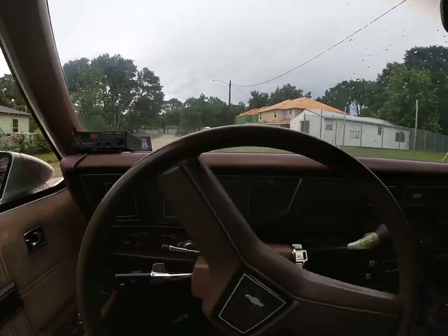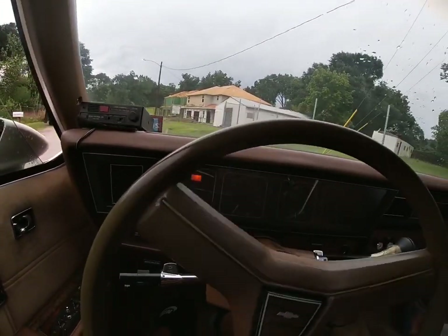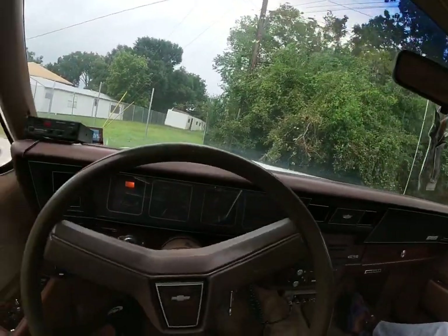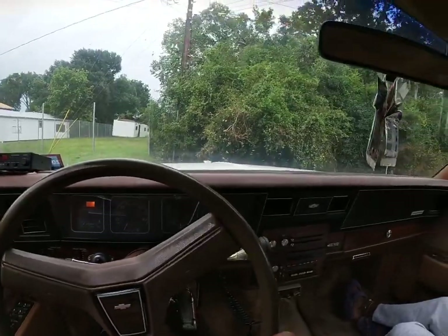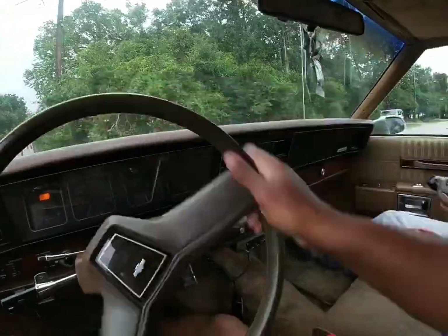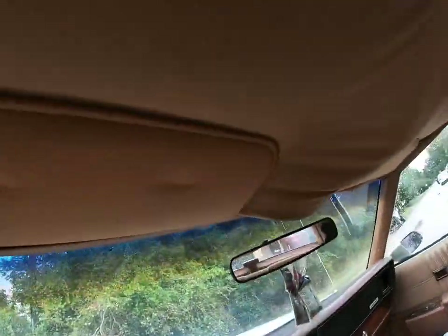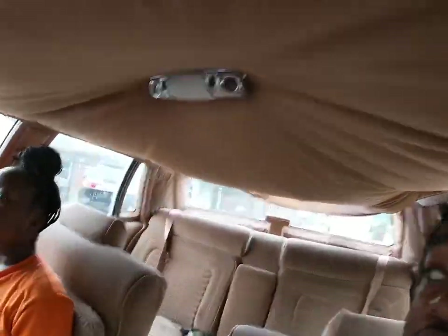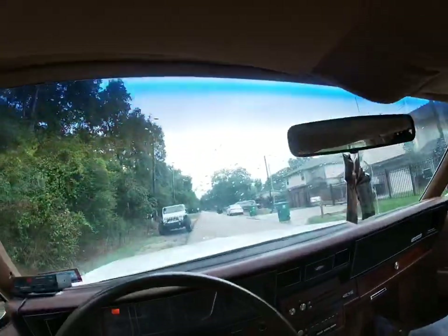Hey YouTube, just doing a little vlog. I'm on my way to get the headliner done. Let's see how that goes — this will be our last time seeing it like this. We're finna put some suede up.